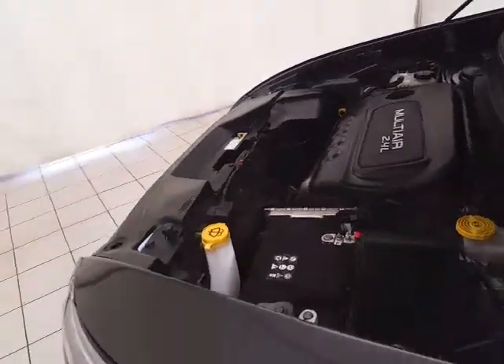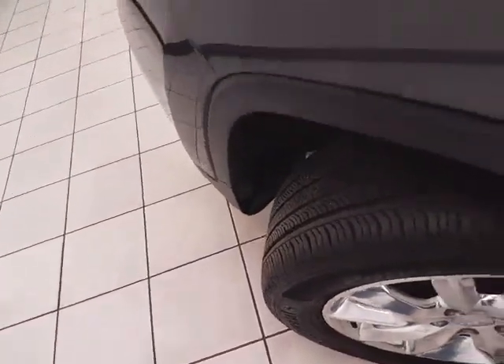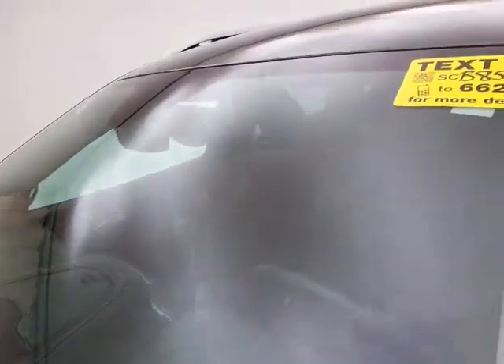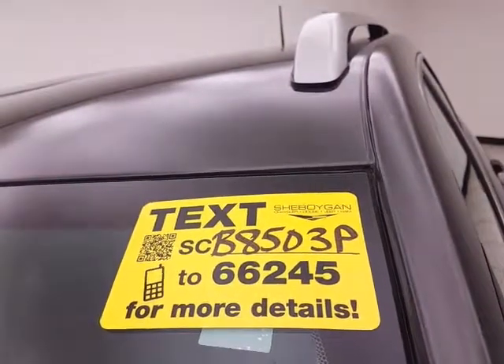EPA fuel economy estimates an average of 21 miles per gallon in the city and 28 on the highway, with approximately 40% of the tire tread remaining. Don't forget about that Chrysler Group certification protecting your investment. For more, please go to cheboyganAuto.com, or text SCB8503P to 66245.